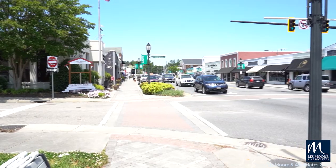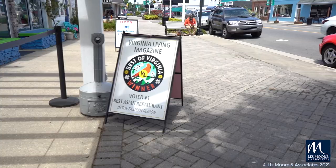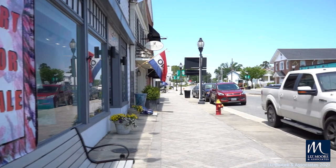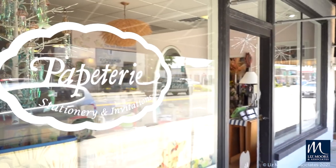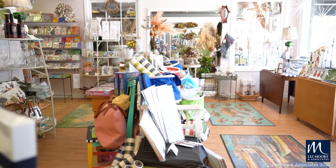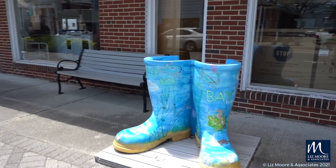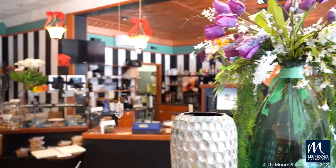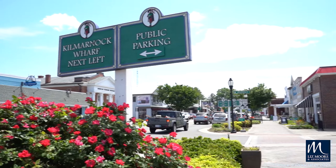Welcome to downtown Kilmarnock's Main Street. The small town charm of Main Street can be felt and seen as you stroll by the many storefronts lining the quaint downtown streets. Don't be surprised if you're greeted by one of the many friendly merchants. You'll find one-of-a-kind small boutiques and restaurants in the walkable Steptoes District to the larger chain stores. Main Street is where you'll come for great shopping, dining, or simply strolling.